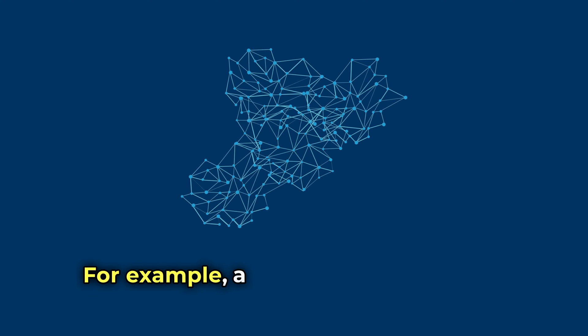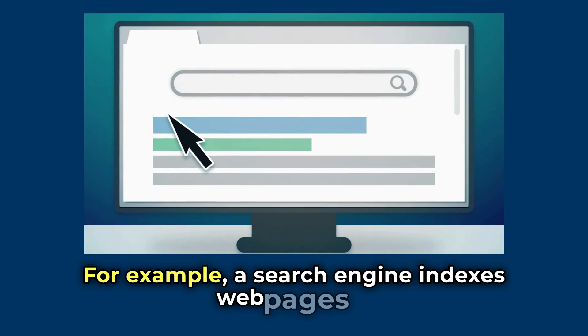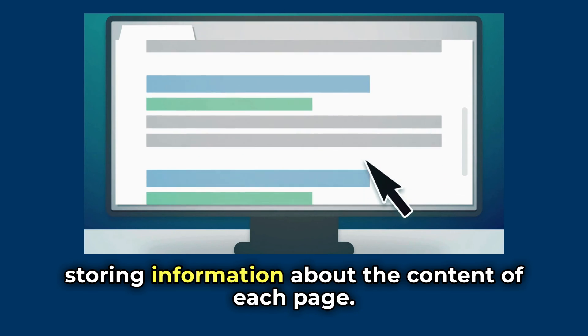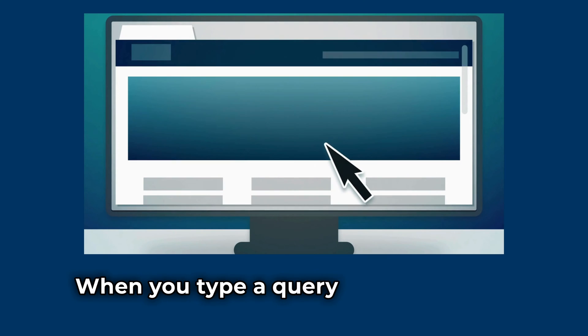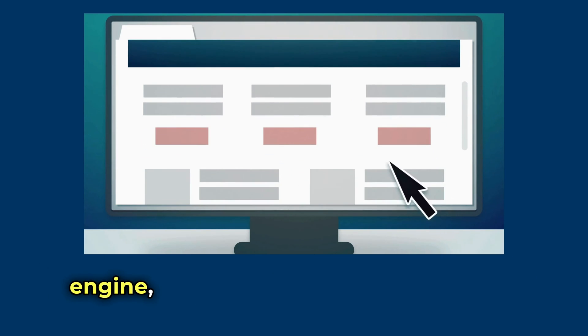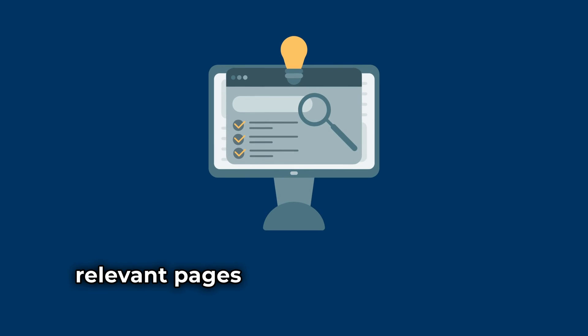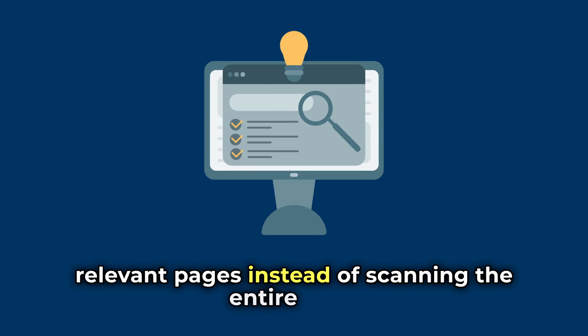For example, a search engine indexes web pages by storing information about the content of each page. When you type a query into the search engine, it uses this index to quickly find relevant pages instead of scanning the entire web.